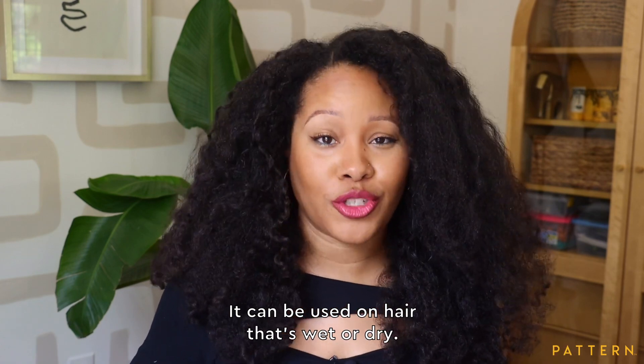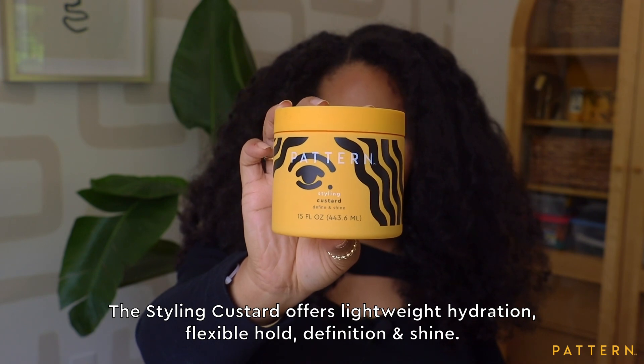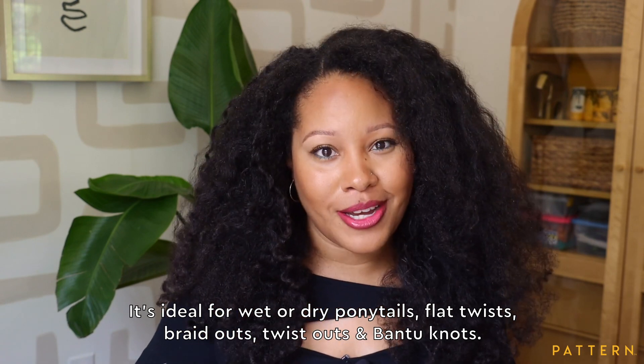It can be used on hair that's wet or dry. The Styling Custard offers lightweight hydration, flexible hold, definition, and shine. It's ideal for wet or dry ponytails, flat twists, braid outs, twist outs, and bantu knots.